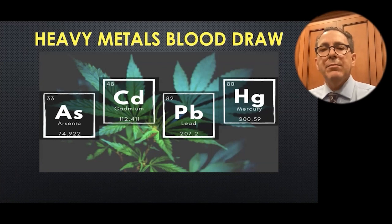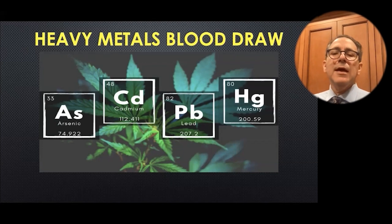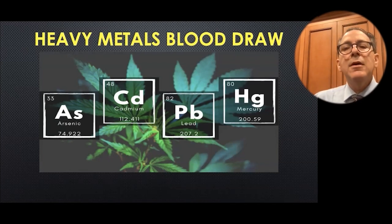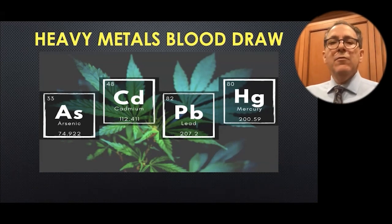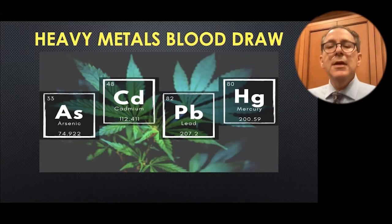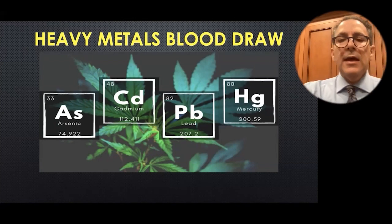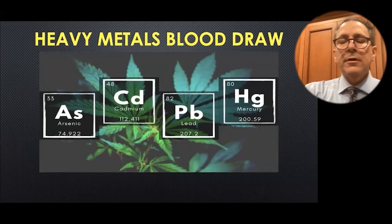In my clinic, we do this with blood and about 10% of people are sky high on mercury. We have to talk to them about their tuna intake, their other fish intake, and the health of their dental status. I rarely see elevated levels in my vegan population, although sometimes arsenic is hidden in rice. And sometimes your water pipes in your house could be shedding lead into your body.